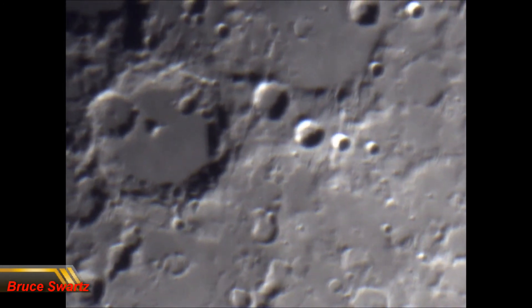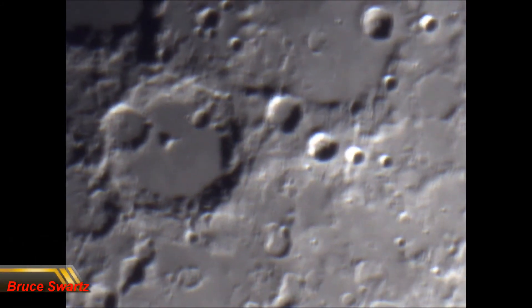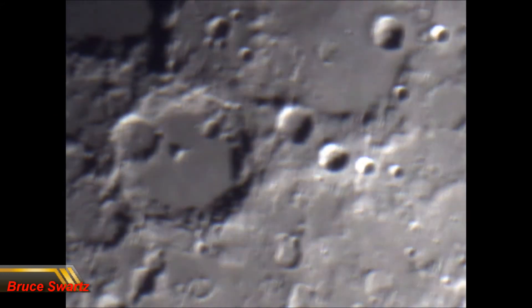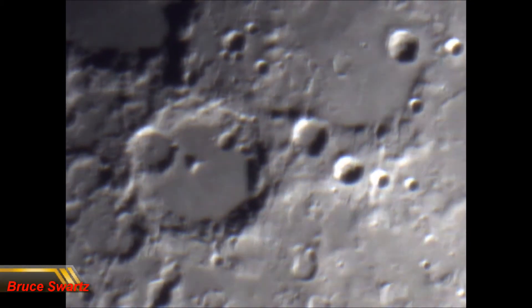Now, I don't believe these craters are asteroids that hit them and made these crater holes. I believe that they were dugout regions, whether they are mining — no matter what they are doing. Continue looking now, and always look at the bottom left and the top left corner, at what is coming in.